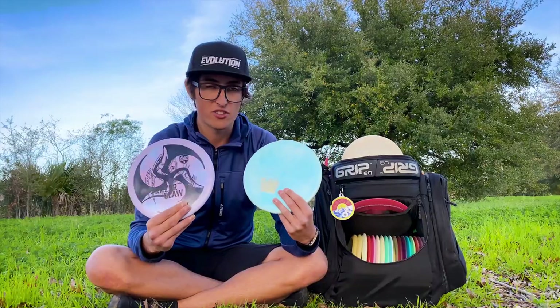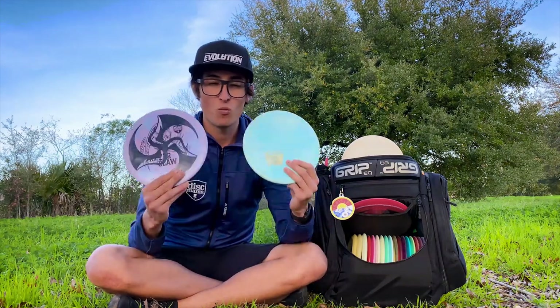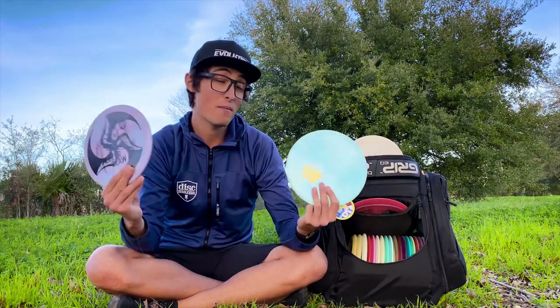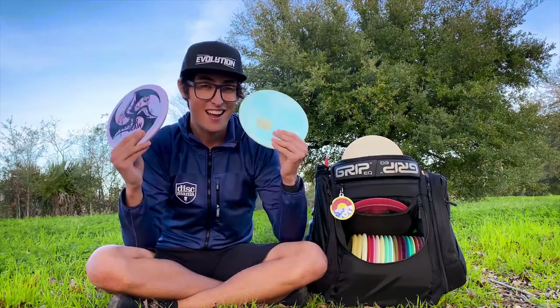I've been waiting a long time for this and I'm really happy that Disc Mania gave this as my signature series disc, so thank you Disc Mania. These are awesome, and when they do drop — hopefully soon — they might already be out by the time you're watching this, so if they are, go get one. I love it.